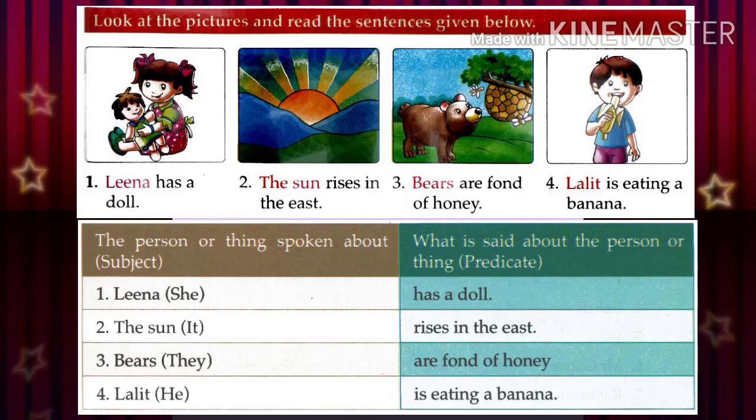In the first sentence, the sentence is: Lena has a doll. What is the subject? The subject is Lena. The words 'has a doll' — that is the predicate.